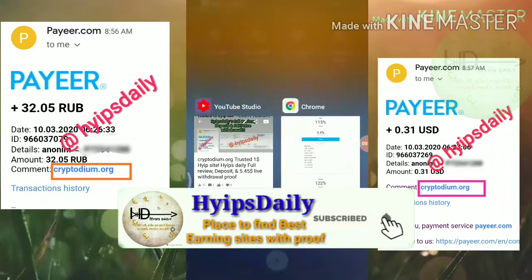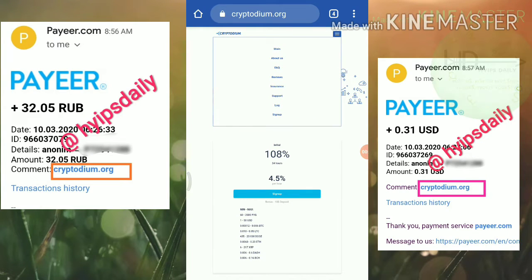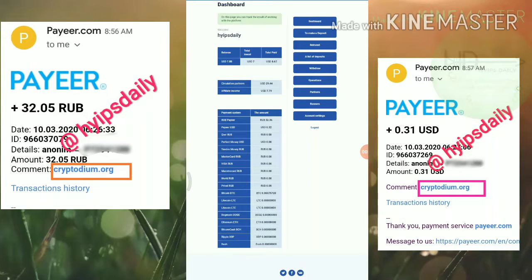Friends, I am clearly showing you a live withdrawal proof of this site. I am just simply going to login my account. I am just logged in by entering the username and password and I hit login. After entering my username and password, it redirected me to my account dashboard.